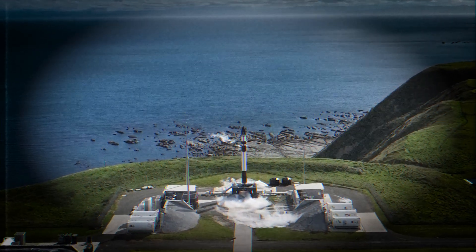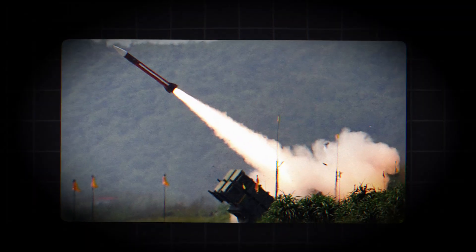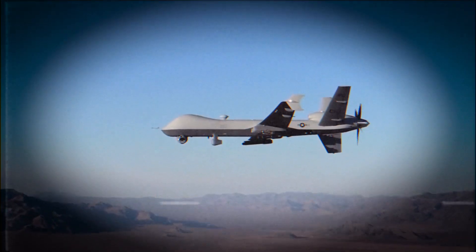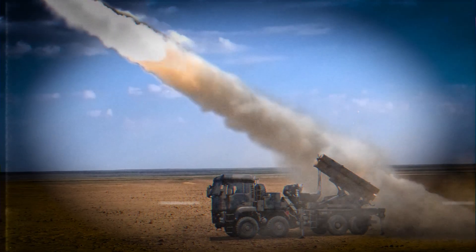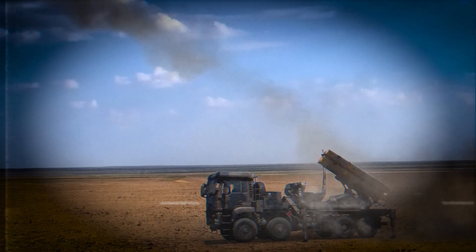Third, the economics of conflict are rewritten. A $300 rocket no longer forces a $50,000 interception. A $3,000 drone no longer forces a $20,000 missile launch. The imbalance collapses instantly. Finally, Israel becomes the first country in history to field a system that makes defense cheaper than offense. Fourth, adversaries are forced back into the drawing room.